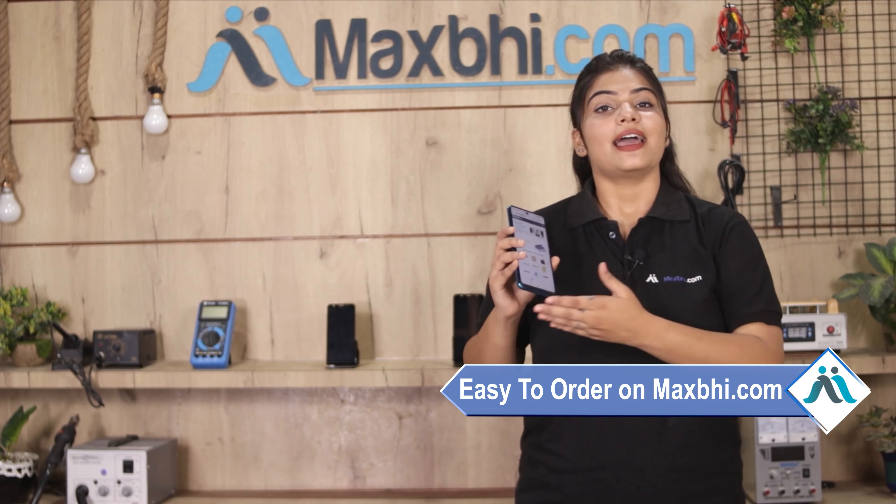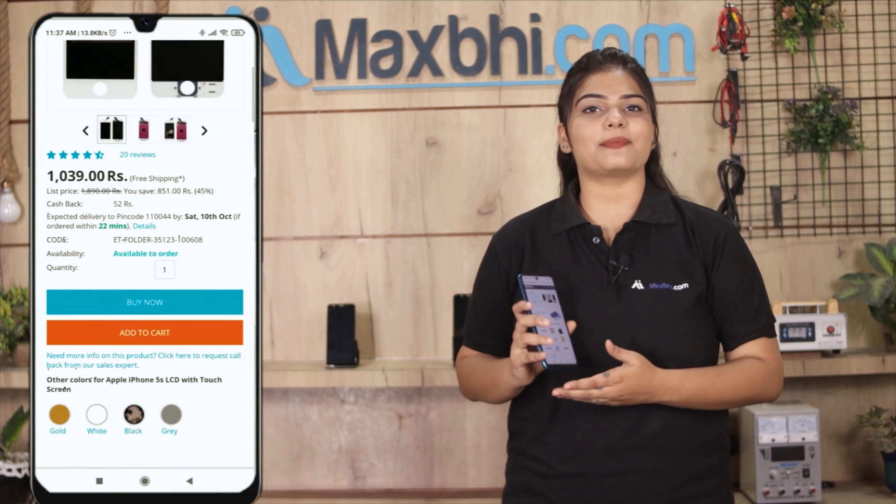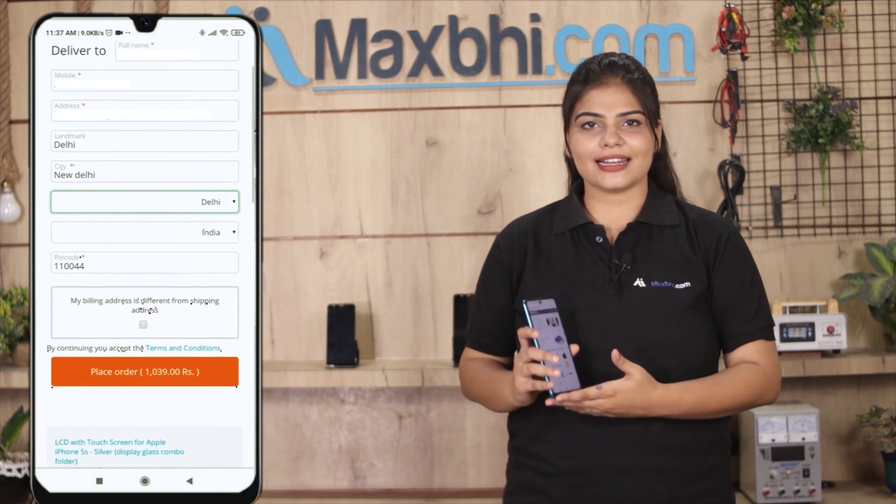Friends, ordering on Maxp.com is very easy and simple. You will need to search for your product page and click on it. You will need to enter your name, mobile number, and address, then click on order.